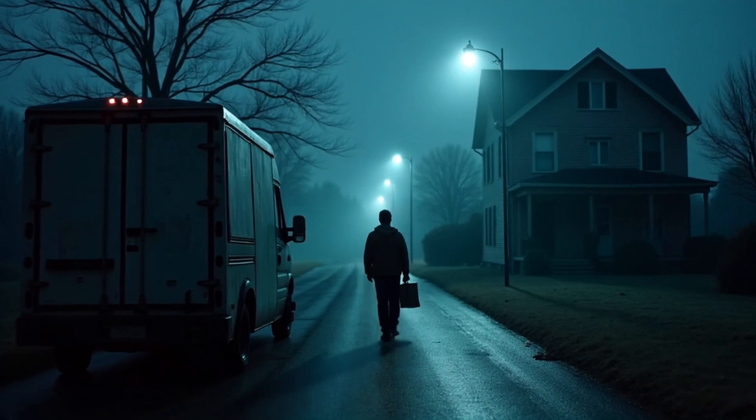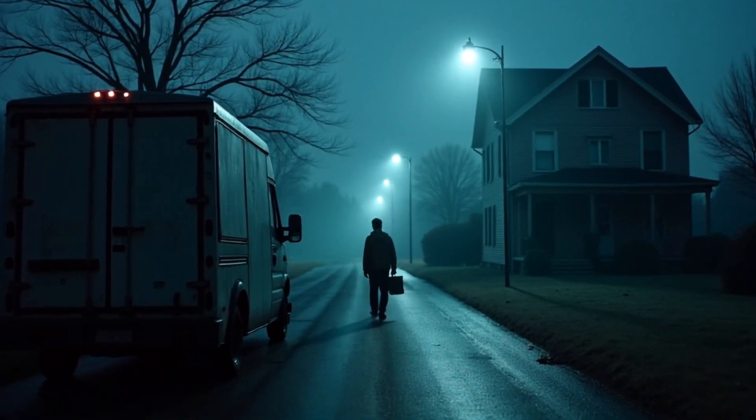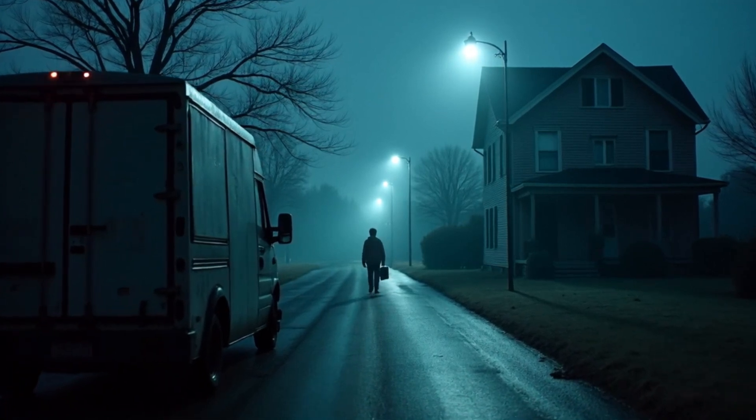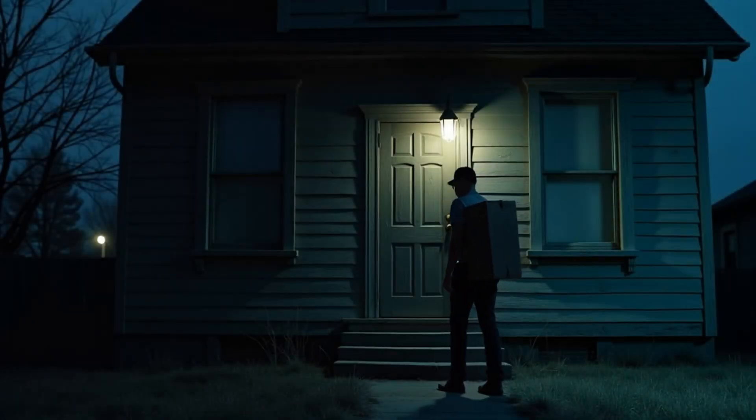I've been a delivery driver for a couple of years now. Same routine, same neighborhoods. I've got a system, you know. But that night, man, that night still messes with me.